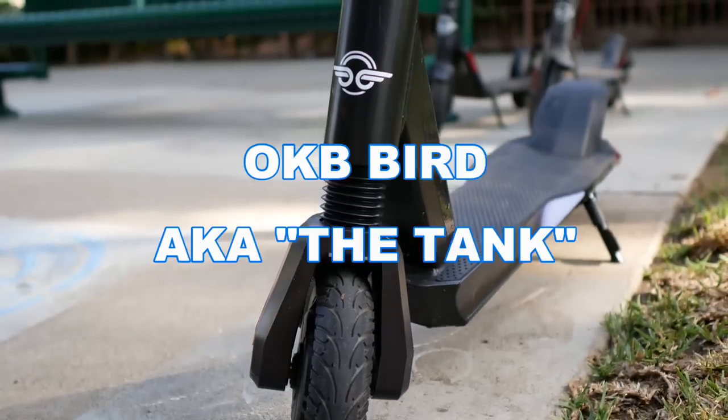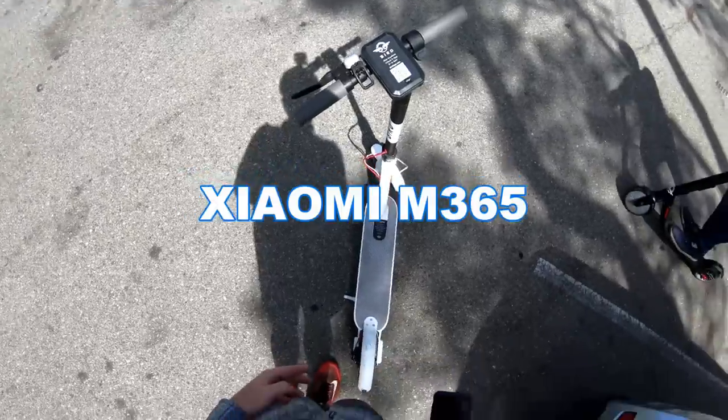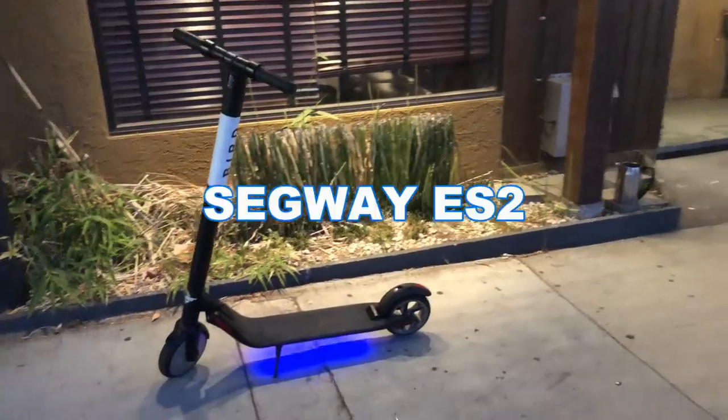You might have seen these new Birds out on the street, and if you're lucky you may have even gotten a chance to ride one. Almost everyone who rides these describes it with a very specific word: the tank. So I think we're going to have to call this the Bird Tank. The other scooters Bird has been using — the Xiaomi M365 and the Segway ES2 — are variations of consumer products, but the Bird Tank is a little different. Let's find out why.